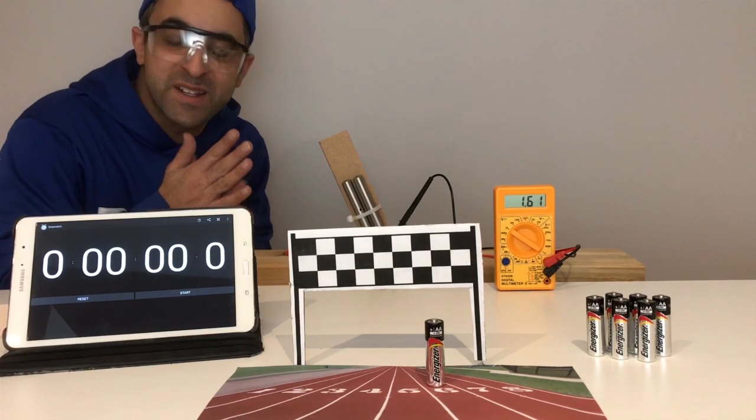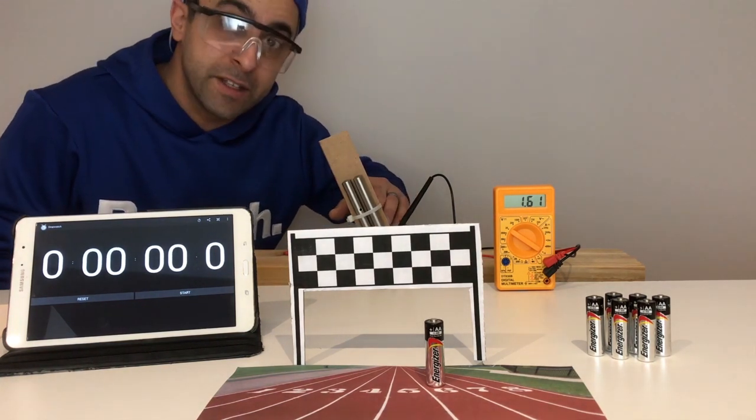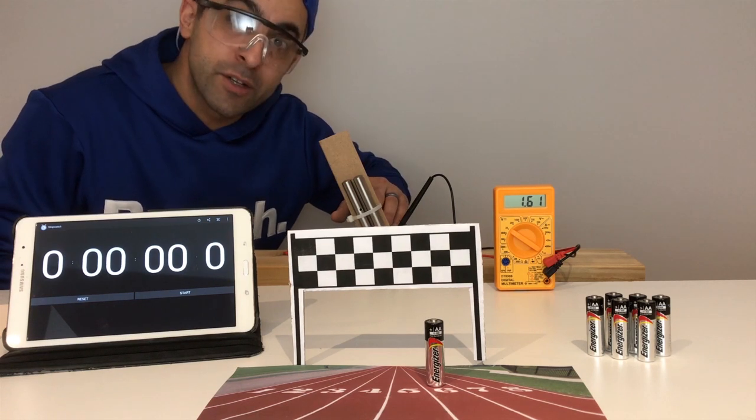Next one we have Energizer. This one's coming in at $1.31 a cell, so definitely getting into the more premium brands. Let's go ahead and give it a shot.